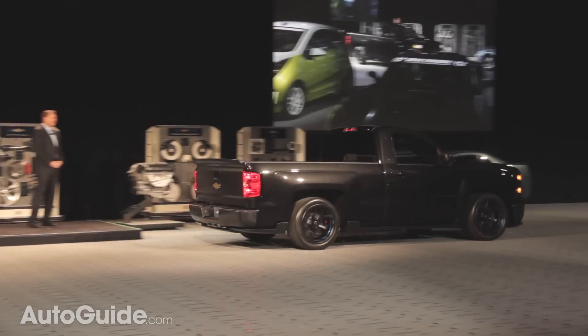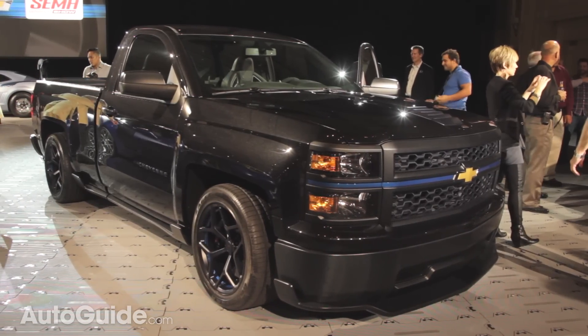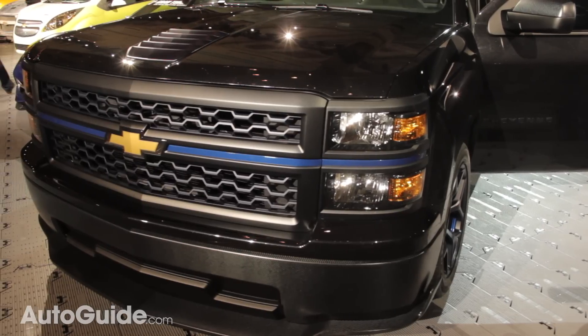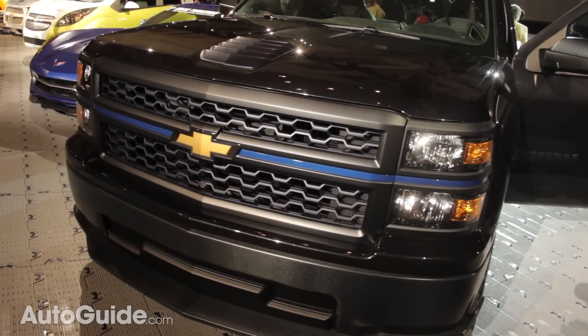Now Chevrolet is unveiling the Silverado Cheyenne concept here on the eve of the 2013 SEMA show. It uses GM's 6.2 liter V8 to produce 420 horsepower and 460 foot-pounds of torque. But that's nothing new — in fact it's the same engine that you'll find in many other GM truck products that are about to come out or already have.